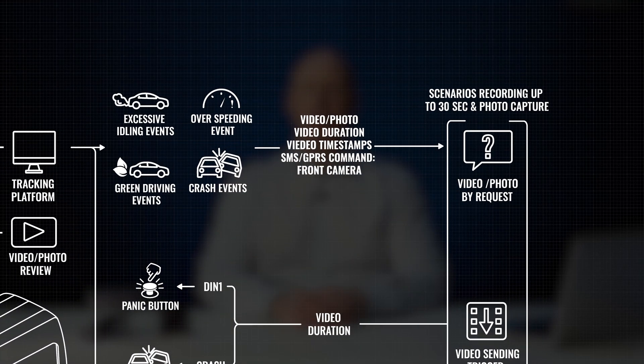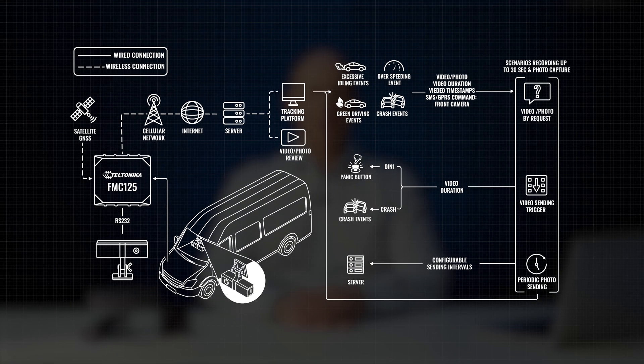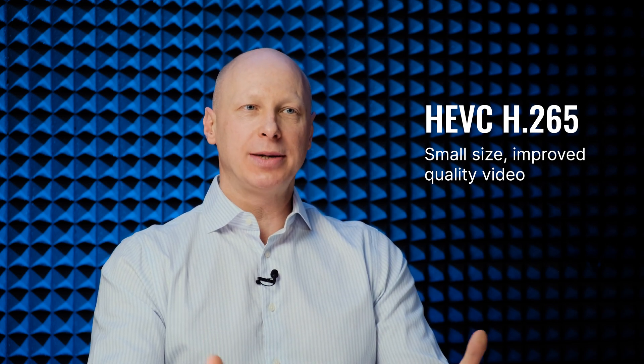If required, video can also be requested by sending an SMS or GPRS command based on specific events, such as over-speeding, rapid acceleration, harsh braking, cornering, towing or signal jamming, along with a specific recording time. When a vehicle is in use, the camera records continuously and stores up to 36 hours of video on a microSD card with a capacity of up to 64 GB. In addition to video, photos can be sent to the server on demand or at set intervals. High-efficiency video coding, also known as HEVC H.265, significantly improves video quality while keeping the file size small, ensuring high transfer speed.